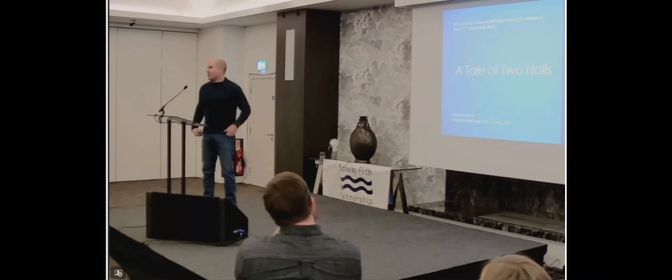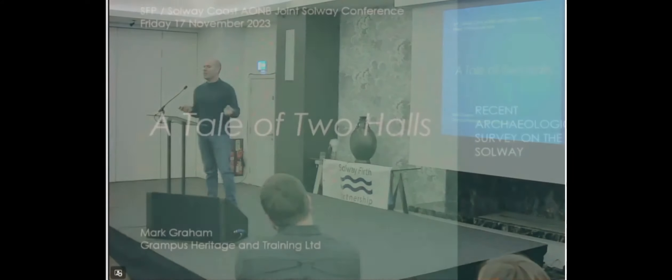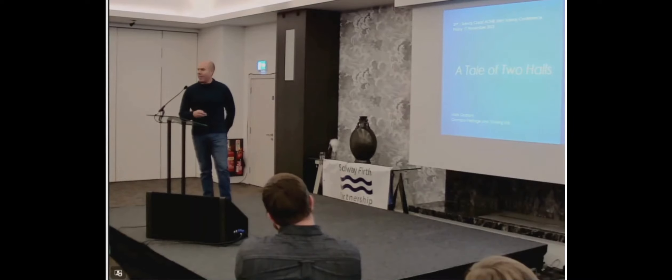When I was asked to give a talk on archaeology on the Solway, that's quite a big subject, and I thought about going through the greatest hits, showing you the best sites, but instead I wanted to show you some very recent work that we've been doing — how it works in the field, share some highs and lows of geophysics, prospection, and community archaeology. And I'm going to do that through a tale of two halls.